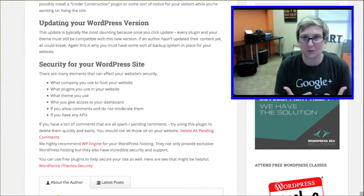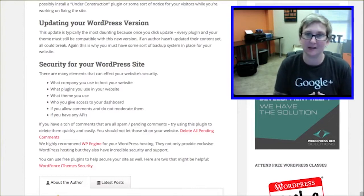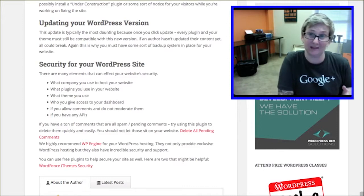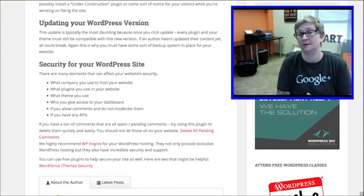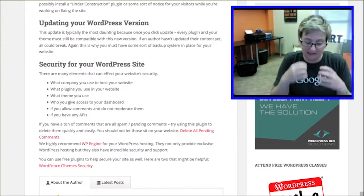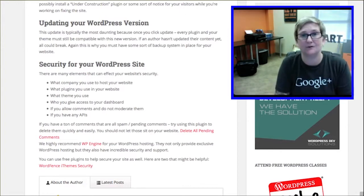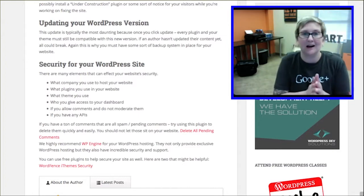The biggest and scariest update is clicking update on your WordPress version. If your theme or plugins haven't been kept up to date by their authors, you could very easily experience breaks on your website. Please have some sort of a backup system in place today — for both your files and your database — so you can easily and quickly roll it back. Ask your hosting company how much they'd charge to roll it back, because they shouldn't be charging you anything. If they do, look for other possibilities like the Backup Buddy plugin.